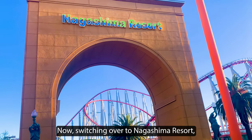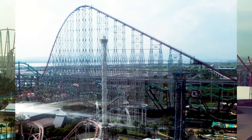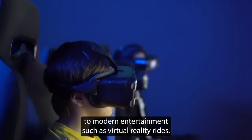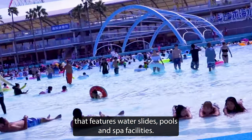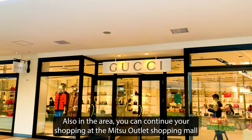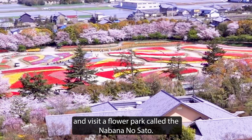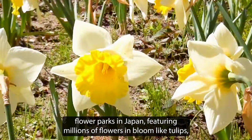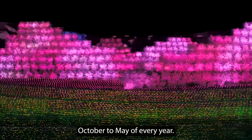Switching over to Nagashima Resort, you get to explore the amusement park that is one of the largest in Japan, with over 40 rides and attractions ranging from classic rollercoaster rides and carousels to modern entertainment such as virtual reality rides. There's even a water park called Nagashima Spa Land that features water slides, pools, and spa facilities. Also in the area, you can continue your shopping at the Mitsu Outlet Shopping Mall, and visit a flower park called Nabana no Sato. This flower park is one of the largest and most beautiful in Japan, featuring millions of flowers in bloom like tulips and cherry blossoms when in season, and is especially famous for its night illuminations that happen from October to May every year.